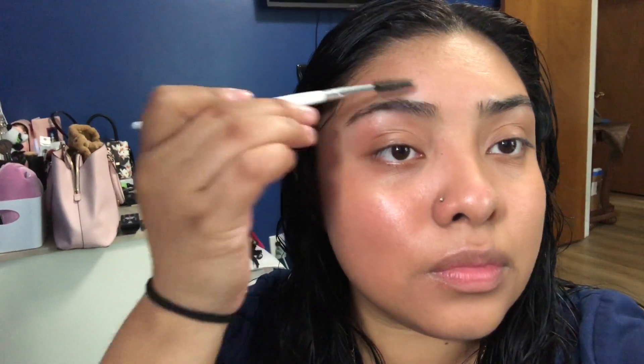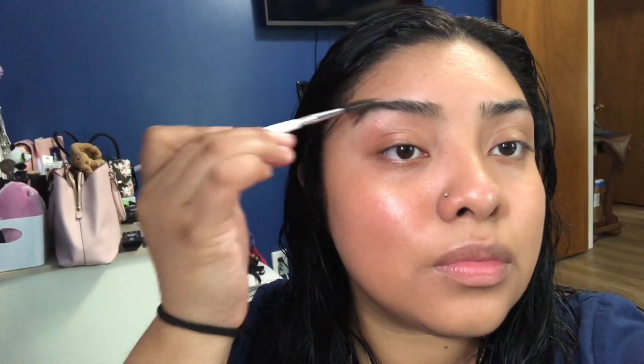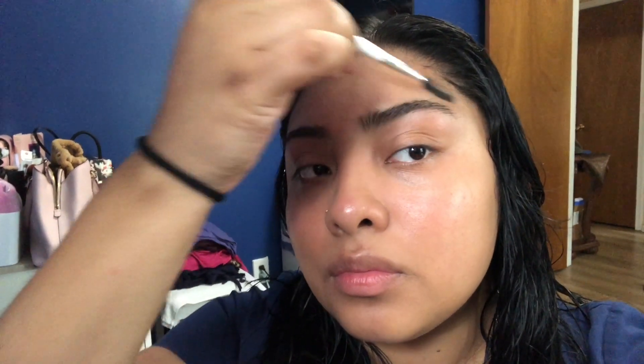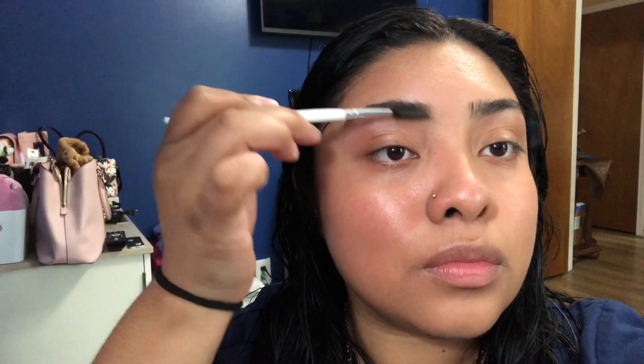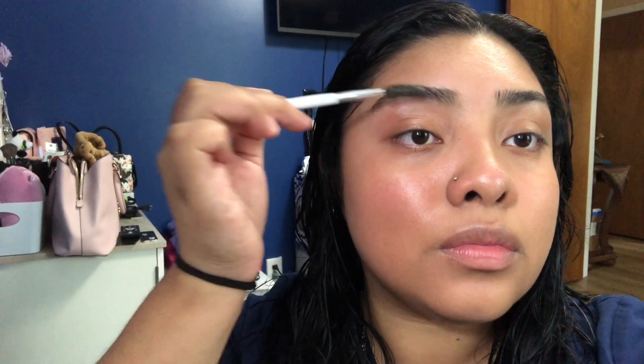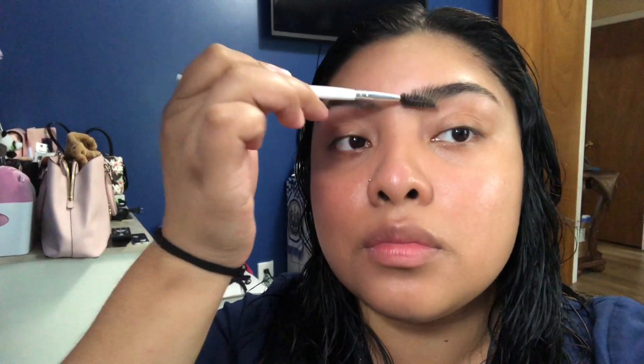Now that I finished with my hair, we're gonna go on to my eyebrows. I'm not really gonna add any product to my brows, just kind of brush them a little bit, because my eyebrows are really naturally thick and colored, so I don't really need much product on them.